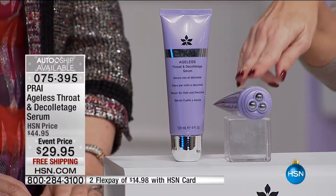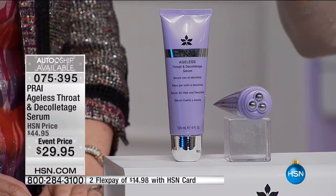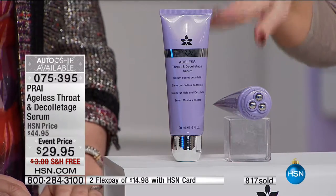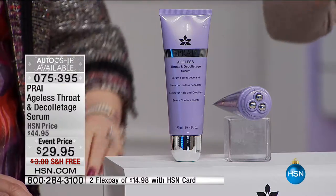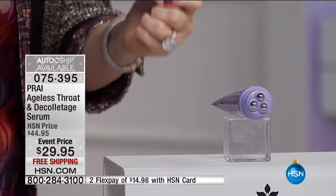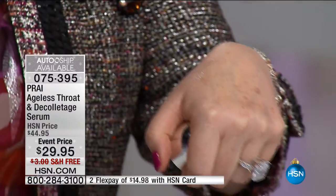Now we're going to give you the perfect partner with our Today's Special — this is the Ageless Throat and Decollete Serum. We have 100 left in auto-ship. This is double the size of our Ageless Throat and Decollete. A single is actually $39.95, so for $10 less than you pay for a single, we're doubling the size. This is the way we roll it on — the serum actually comes out and you roll it up and down.